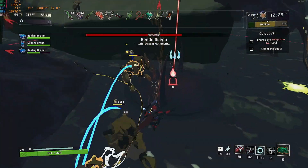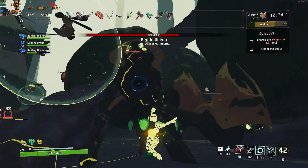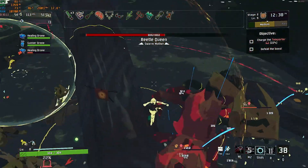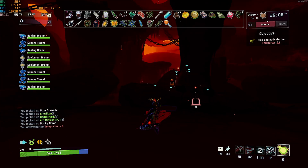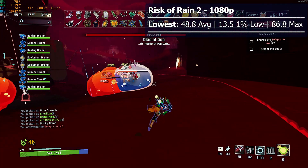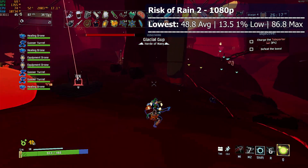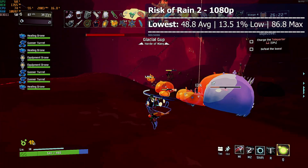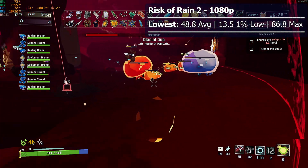Risk of Rain 2 is one of the best roguelikes out there, and it performs very nicely on the 1165G7 and its Iris Xe graphics. Even in the late game with tons of enemies and effects on screen, at 1080p with the lowest settings we got 48.8 FPS on average, although there were minor hiccups with the 1% low reaching 13.5. I didn't really notice this during testing. I actually played for nearly two hours before I realized I should move on. This is definitely a great title for budget gamers.